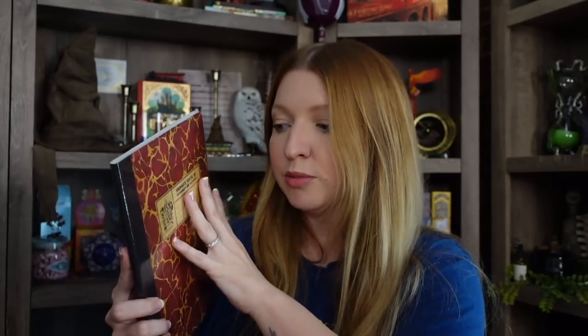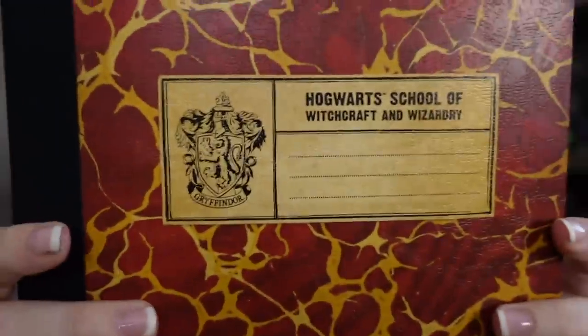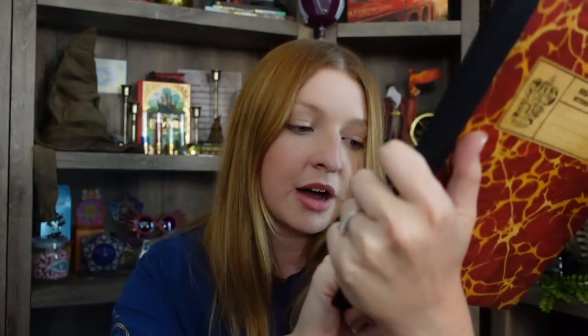Here is the second stationery item — it's the Gryffindor-styled composition book. I believe they come in all four Hogwarts house colors. This one is $16.95 because it's not hardback — a little more flimsy. The front has the Gryffindor design and the back has the Wizarding World logo — it says 'Hogwarts Composition Book, 140 lined pages.' I'll mainly use mine for pictures, but I think they look so cute together and I'm glad I didn't forget to pick these up.